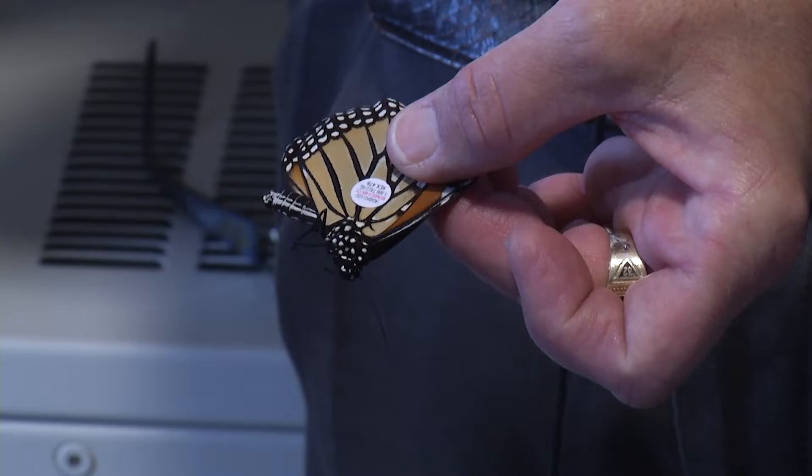They started counting them down in Mexico and figuring out their populations were dwindling. They went down so bad that it started a nationwide 'we've got to do something about it.' We've known that the trend has been going down, and I've had my thumb on the pulse of the monarchs because I've been doing this for so long.